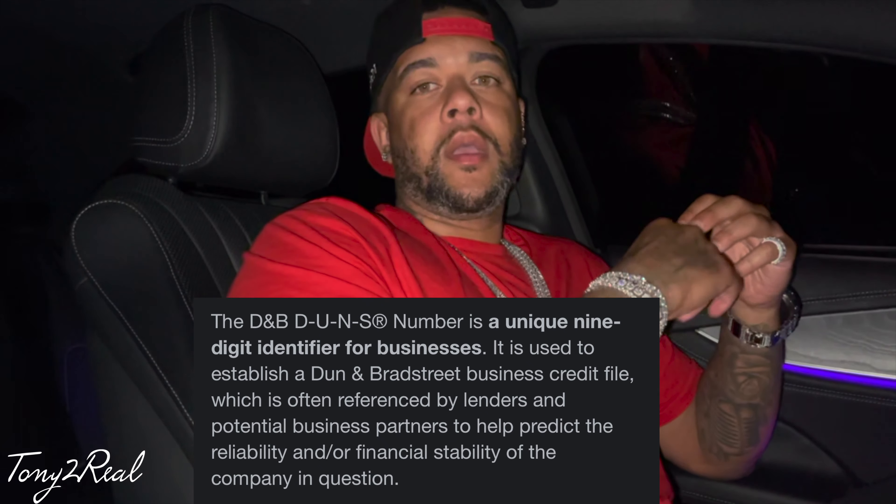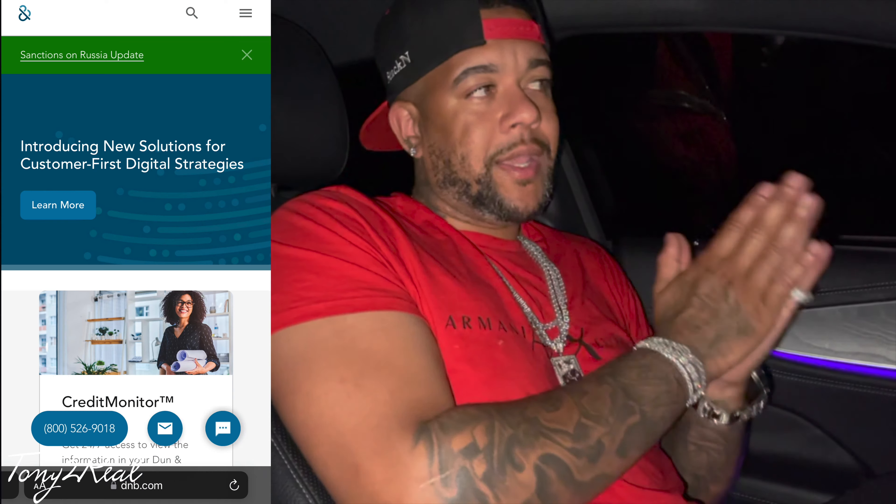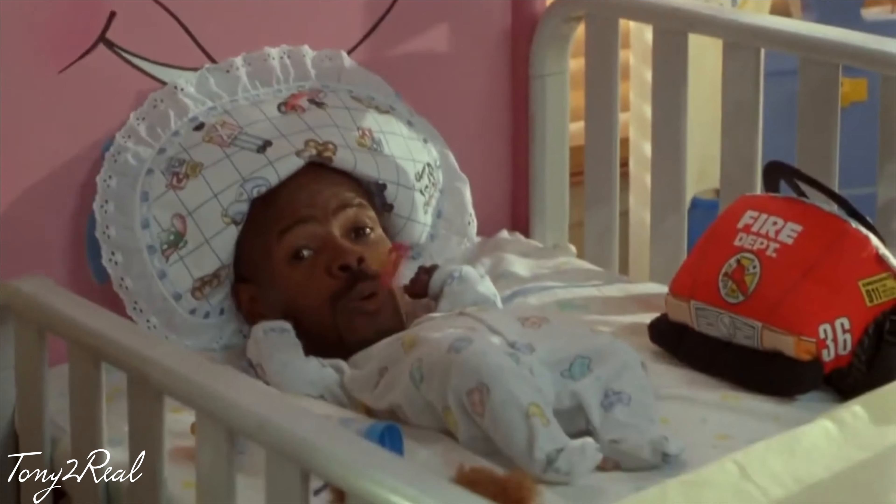But first, before all of that, what you wanna do is get a Dun & Bradstreet Number. The way you get a Dun & Bradstreet Number is you go to dnb.com and apply. Then they're gonna mail you a code, you take that code, register it, and from there you'll have your Dun & Bradstreet Number. After you do that, Dun & Bradstreet is gonna try to sell you something — that's up to you. Personally, I didn't do it because I didn't see any results from it, but you're free to try it out.